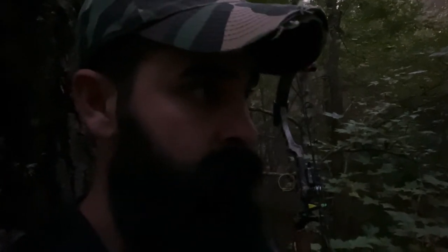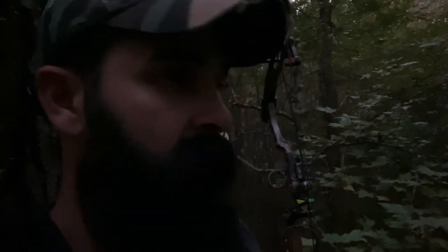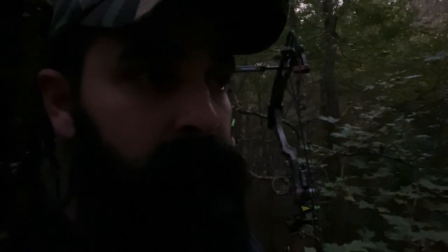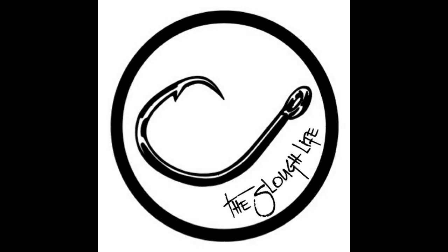All right, it's about that time. I didn't see any deer this afternoon, just 32,000 squirrels. I'm going to go ahead and climb down and pack this stand out. I think I've got a pretty good idea where I'm going in the morning — I want to use this stand for that spot. I'll see you guys bright and early in the morning. I'll probably be running late.